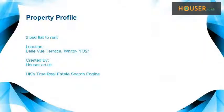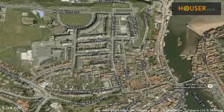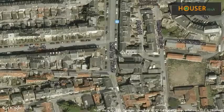Reeds Rains is pleased to present to the market this 2-bed flat to rent on Bellevue Terrace, Whitby YO21. This property is located on Bellevue Terrace, Whitby YO21. View this property on map.